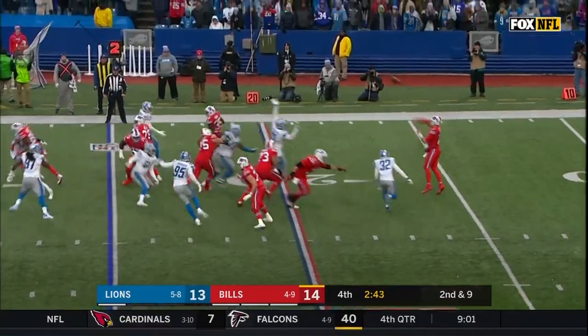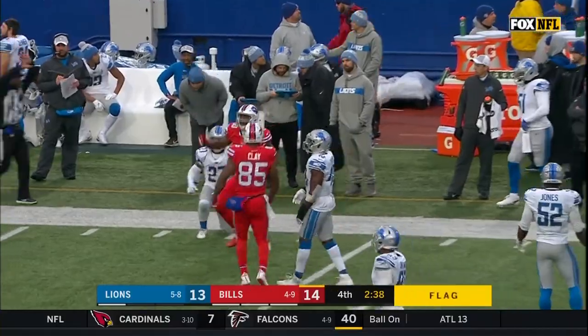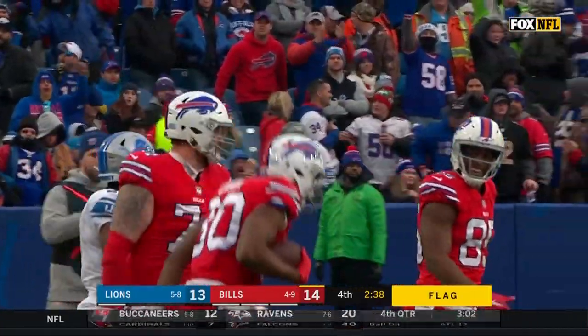Allen floating one. Crome over the top to pull it in! There is a flag down — Jason Crome's first catch of the day.